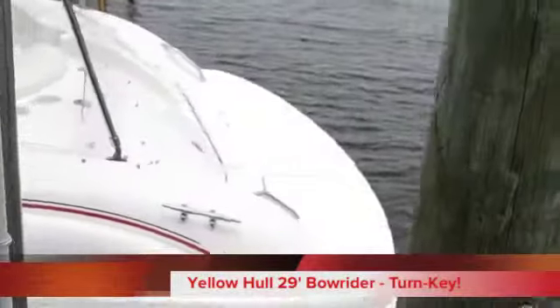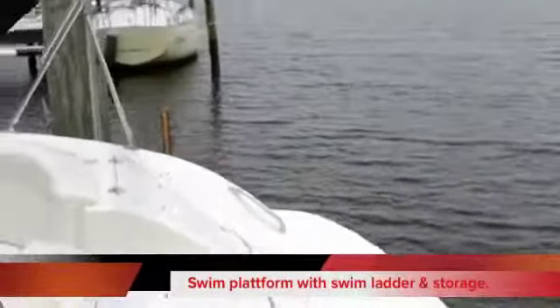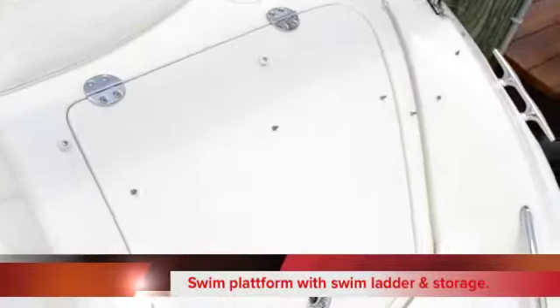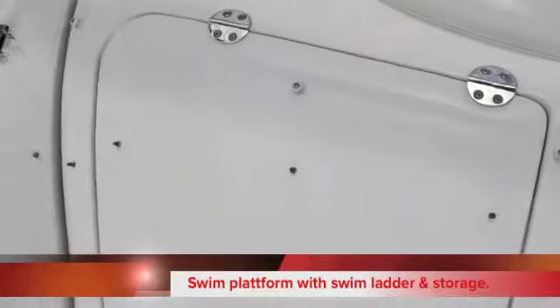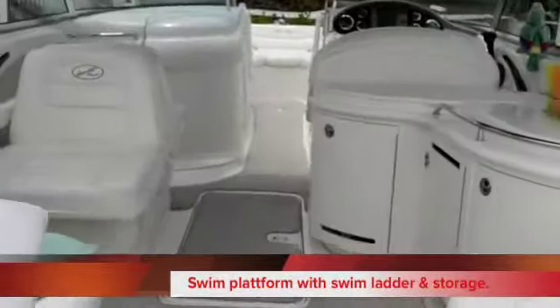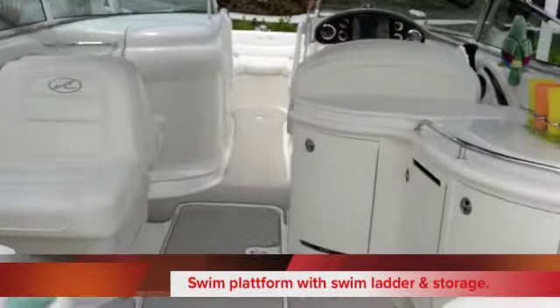The nice thing about the single engine with the Bravo 3 is it's going to give you a lot of efficiencies. We can step right here in the back of the boat. At the transom, we've got two storage areas — you can store lines, fenders. Then you have a nice walkthrough that leads into a very spacious cockpit.